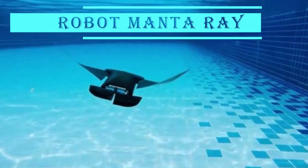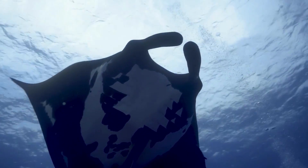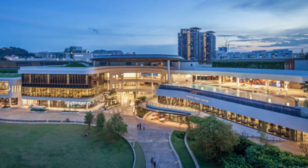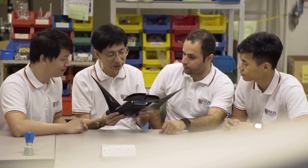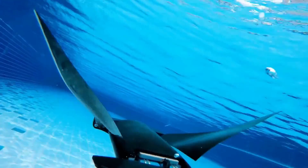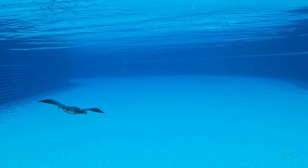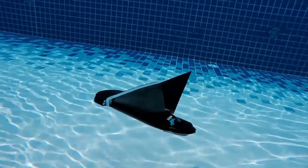Number 9: the Robot Manta Ray. Manta rays are some of the ocean's most elegant inhabitants, effortlessly gliding through water and displaying remarkable efficiency even in turbulent conditions. Scientists from the National University of Singapore introduced a robotic creation inspired by these creatures, named Manta Droid. This compact robot measures around 14 inches in length and 25 inches in width, weighs approximately 1.5 pounds, and features a pair of flexible fins on its sides, each driven by a single electric motor, allowing it to swim continuously for up to 10 hours.